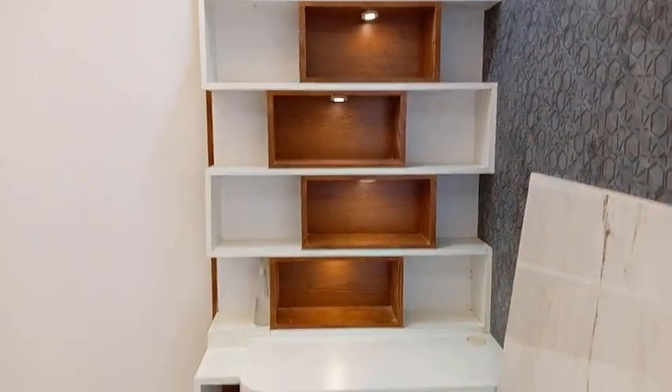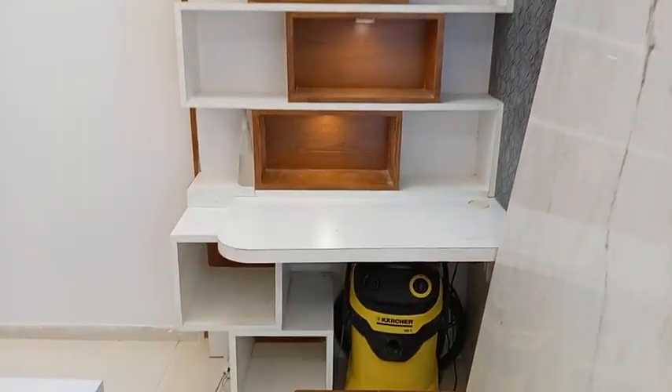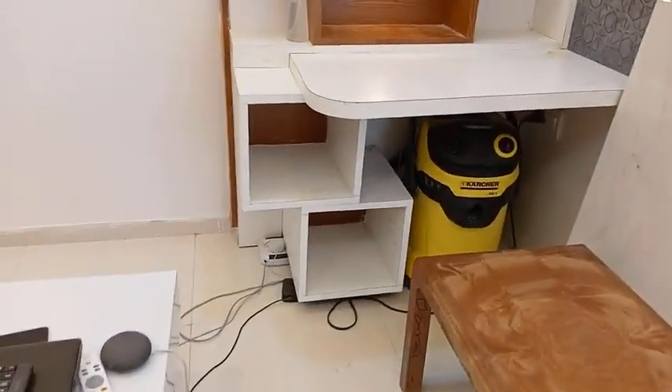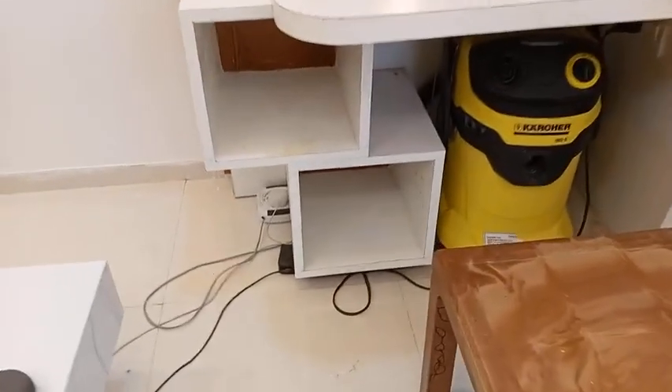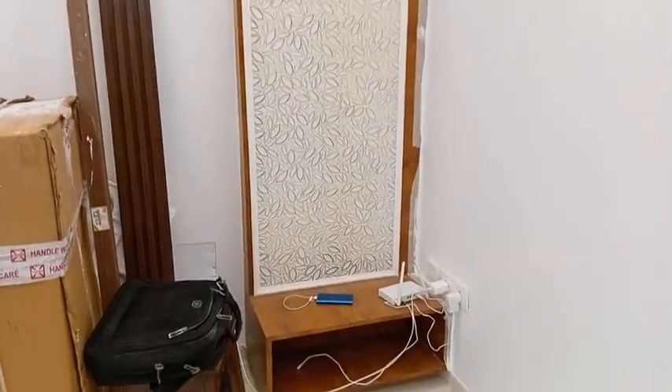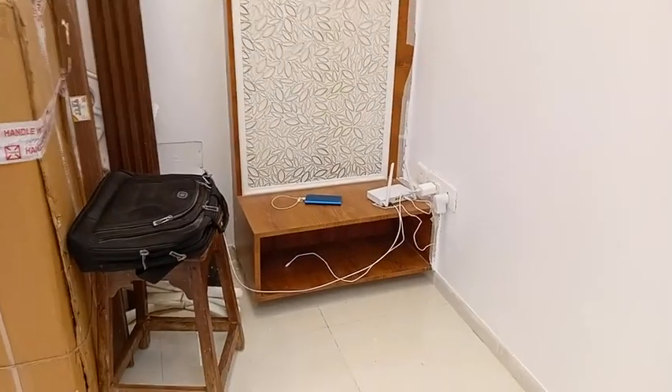This is a small decorative shelf that also behaves as a study table — two purposes. Most things I prefer hanging so I can clean properly. I also used a Buddha idol here, and I designed this particular area specifically for that Buddha idol.